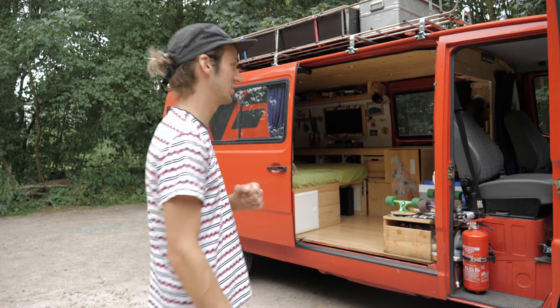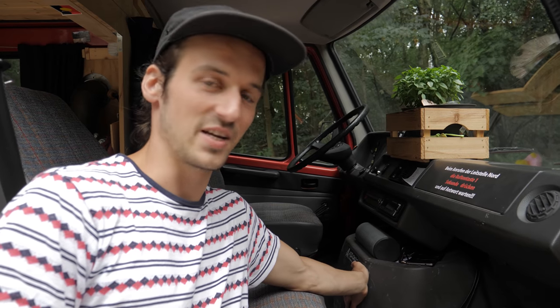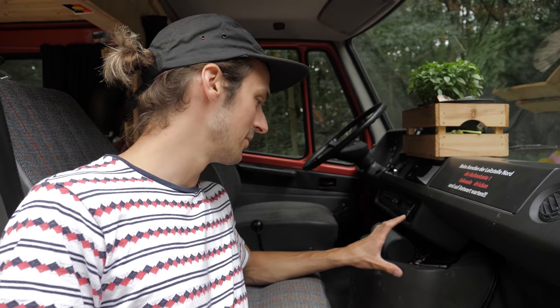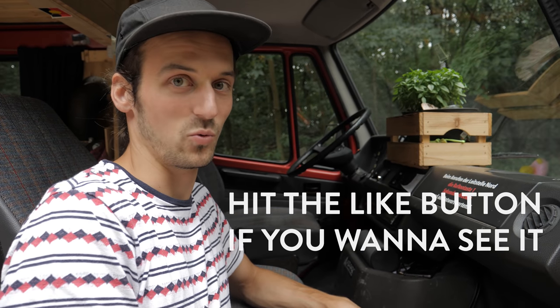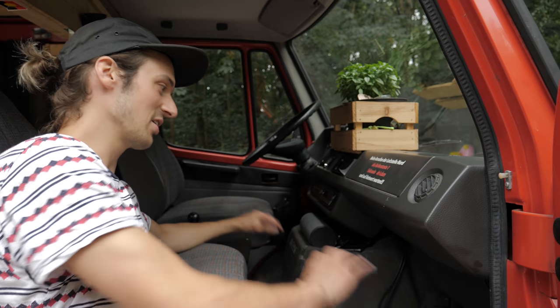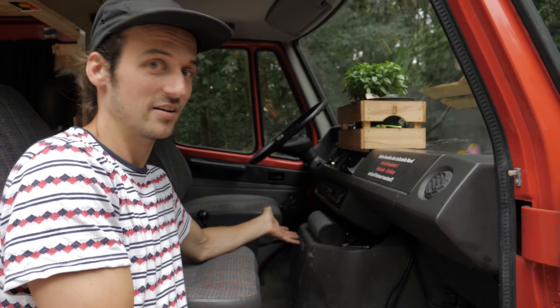Just one bonus thing — this is the cover for the engine, and you can actually take it out so you can see the bottom of the road whilst driving. You can take the whole thing out and drive without it. It's crazy!